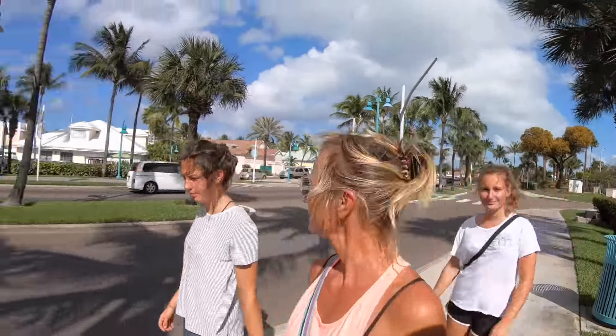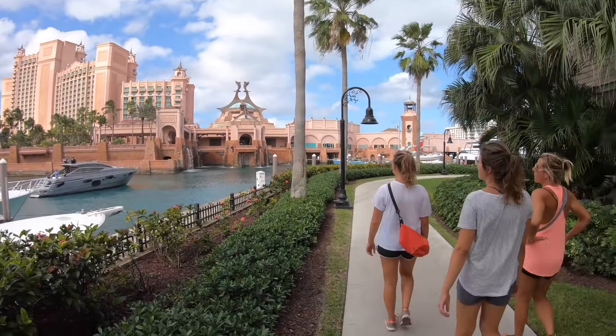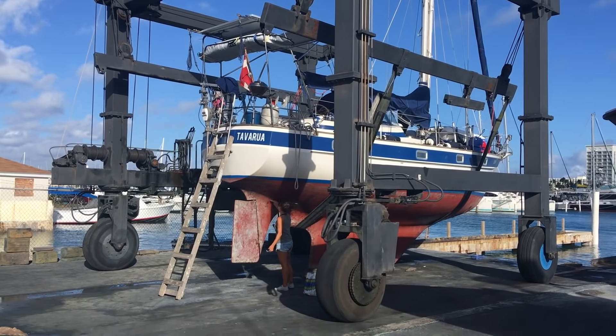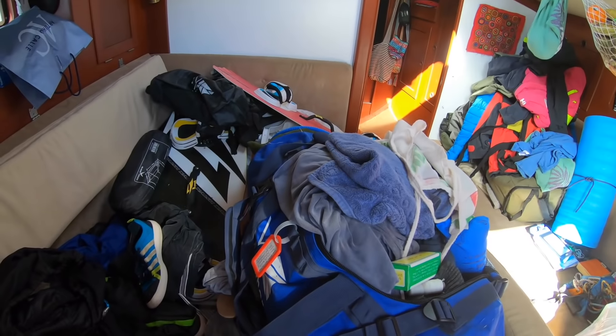Now we are on Paradise Island — it's a neighbor island from Nassau. The boat is out and Tavarua will soon be picked up by a transfer captain and brought to Maryland. This is the reason why we have to clean the boat and look at all our stuff that we will take home to Austria.